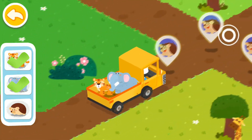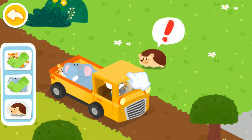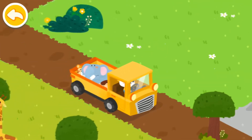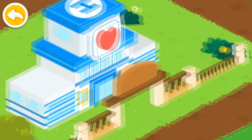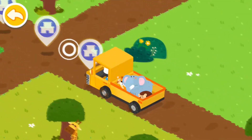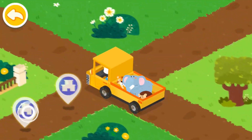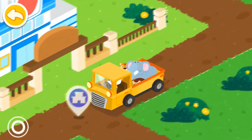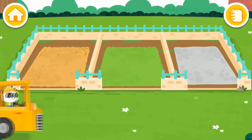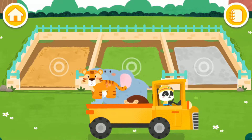Take the different animals from the truck back to the rescue center for treatments. Let the animals move into the new dormitories.